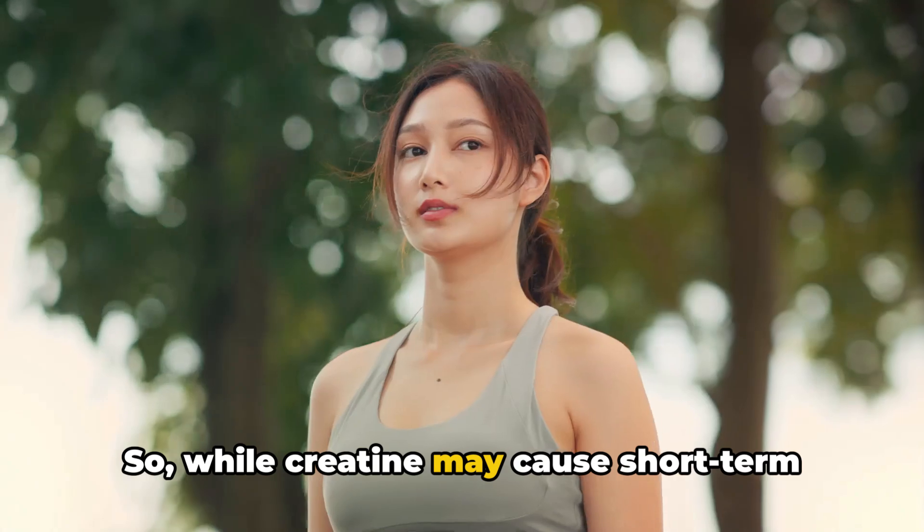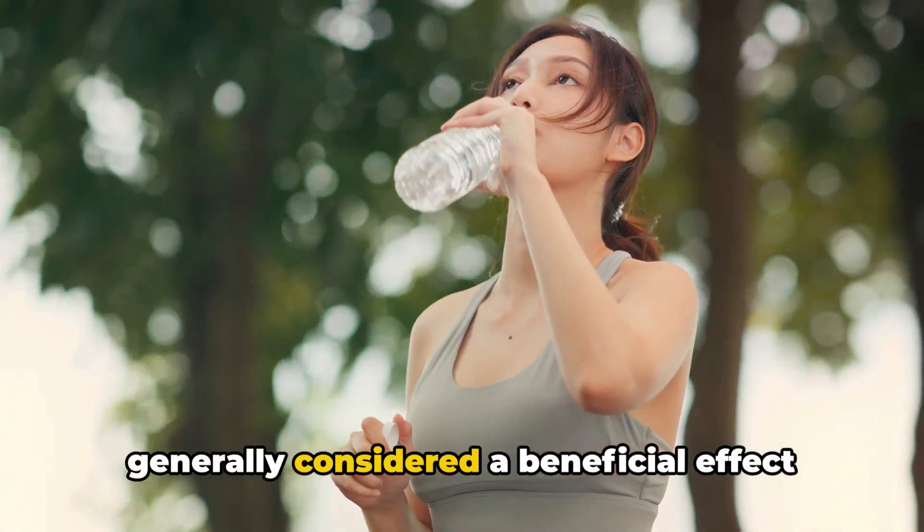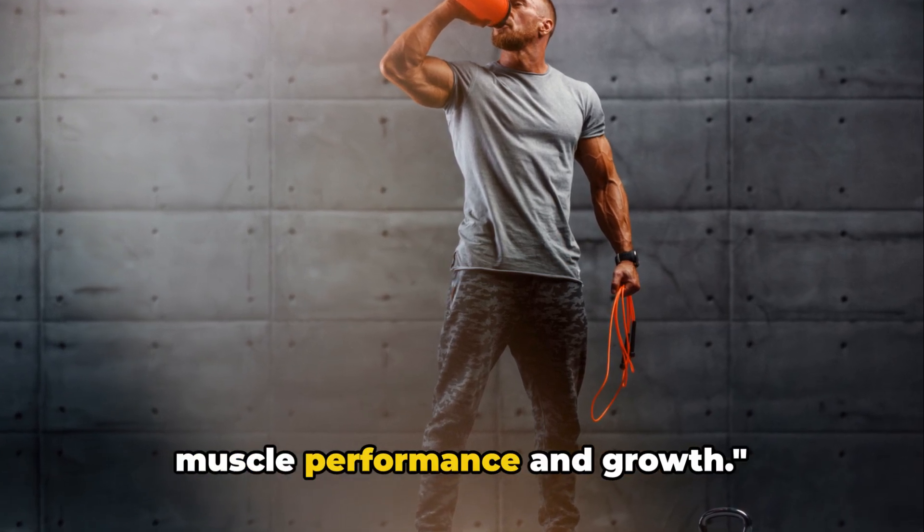So while creatine may cause short-term weight gain due to water retention, it's generally considered a beneficial effect of creatine supplementation for enhancing muscle performance and growth.